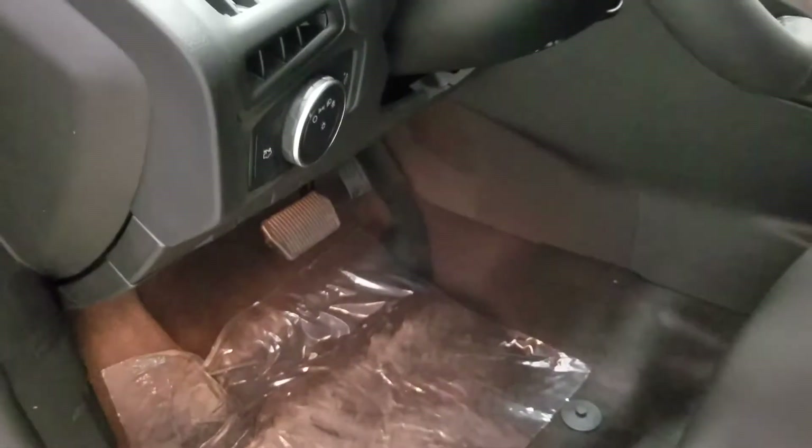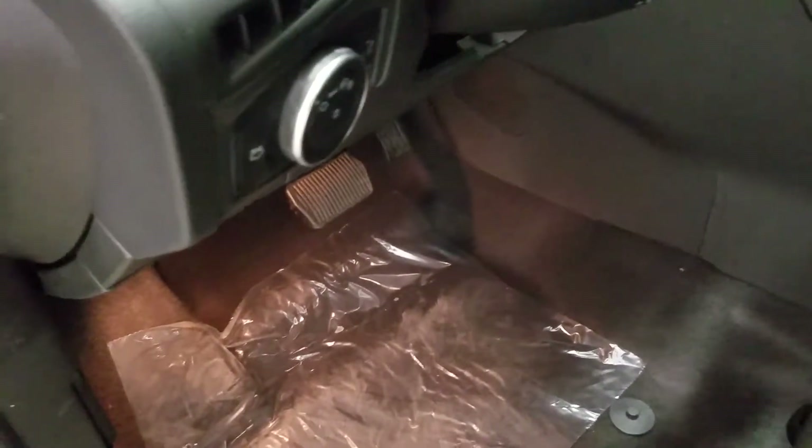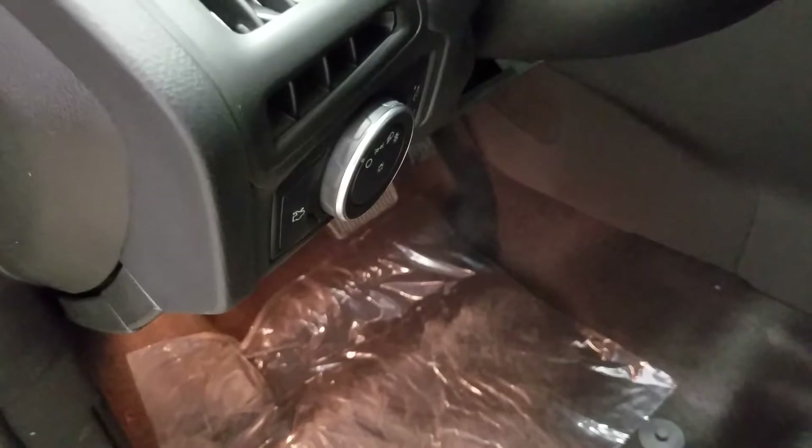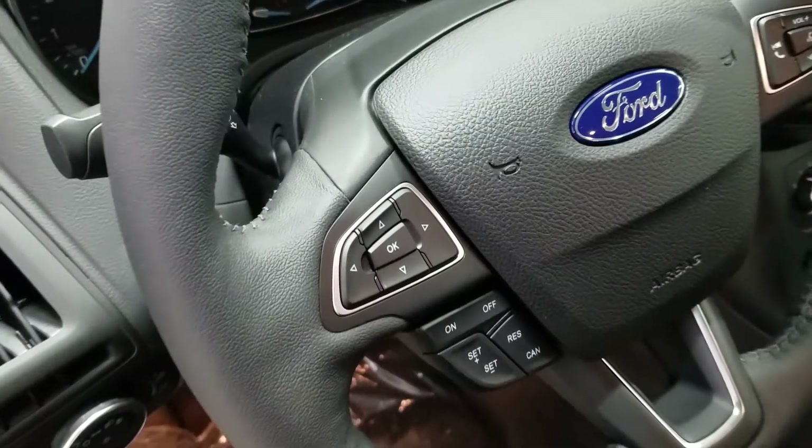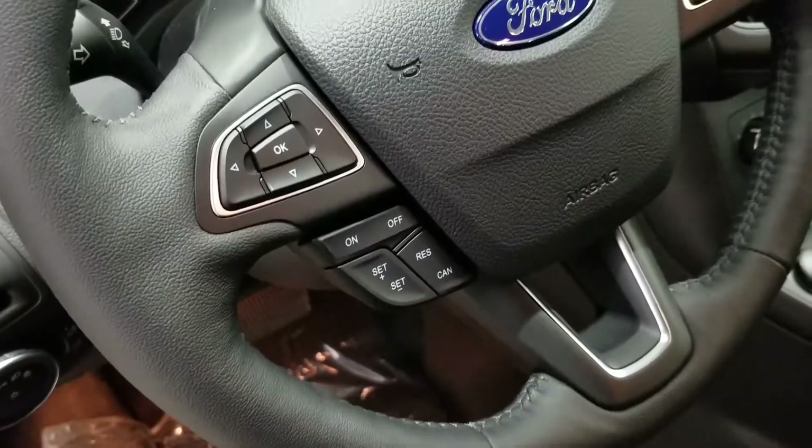To the left we have our automatic headlamp dial as well as our trunk switch to the left of that. At our steering wheel we have our informational track pad as well as our cruise control settings.